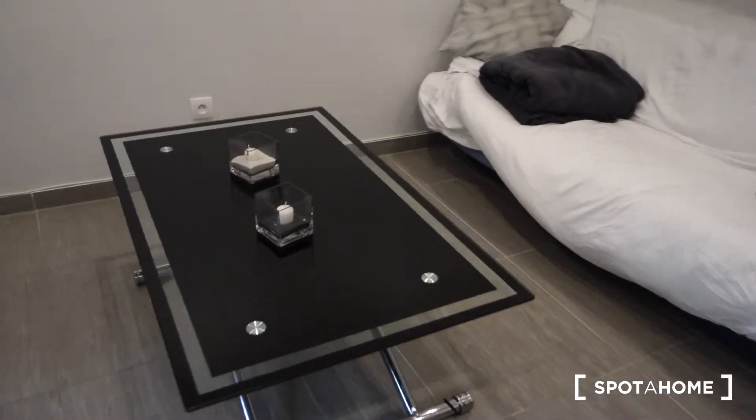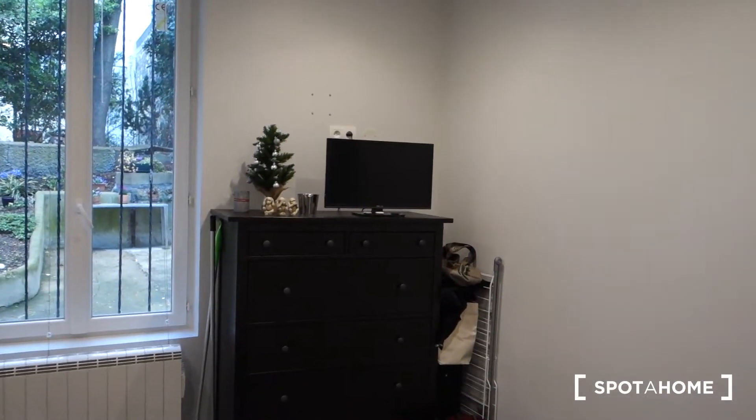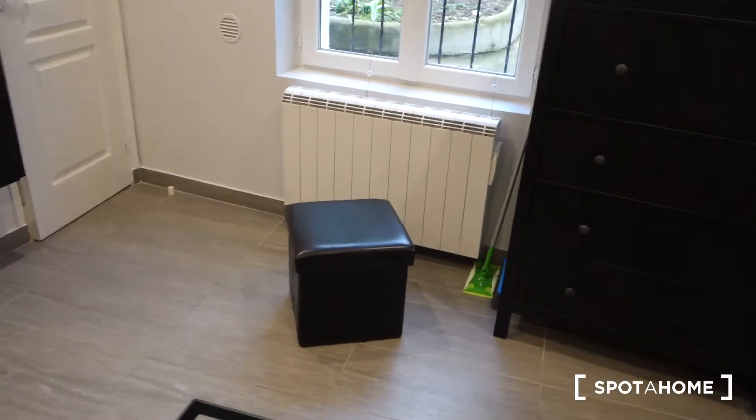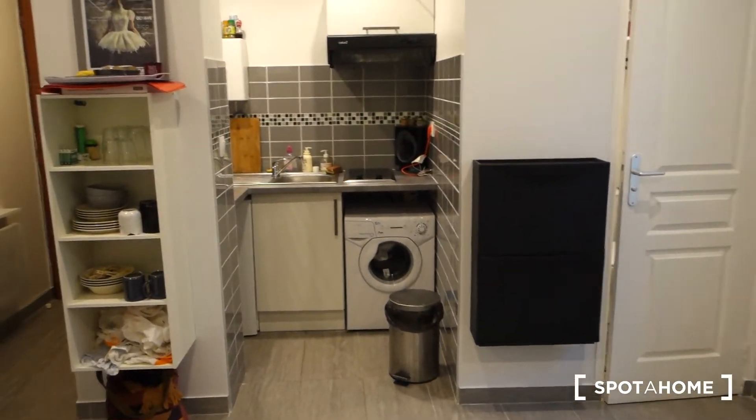This is a small TV table and the TV is over there on the chest of drawers. This seat is also storage space — you can put your stuff on the inside.